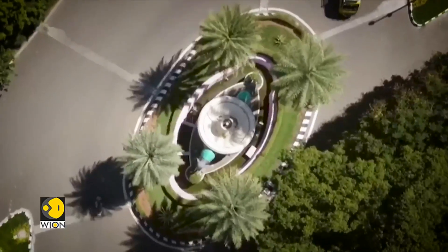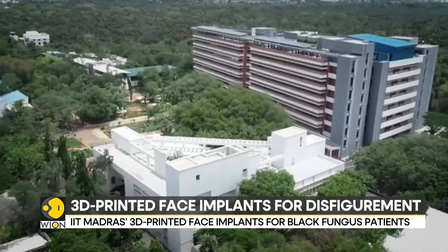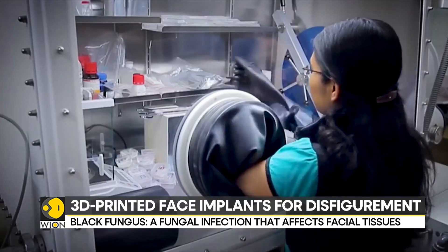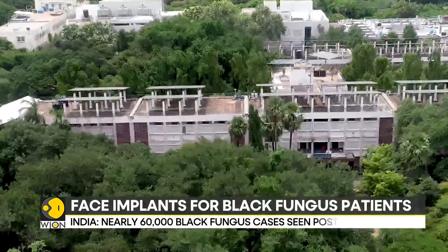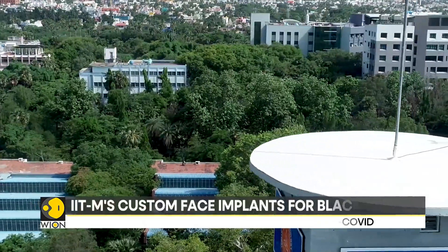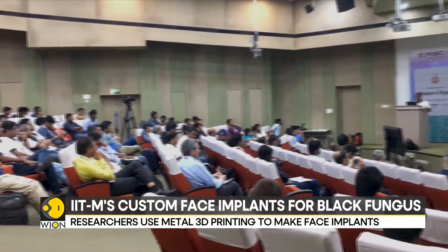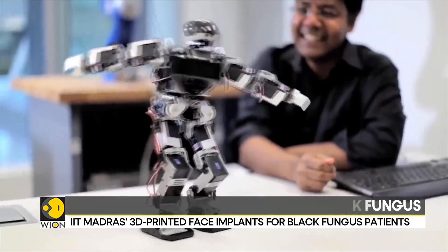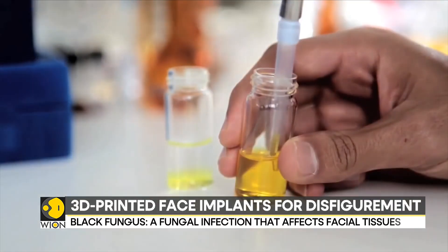Under the hashtag Right2FaceCampaign, IIT Madras identifies economically disadvantaged patients and provides free implants. What sets this initiative apart is IIT Madras' ability to print implants precisely matching the patients' faces. IIT Madras is among the first to produce such patient-specific implants for black fungus cases.